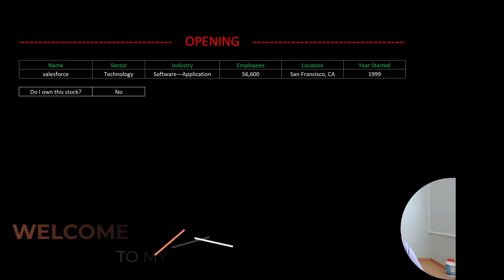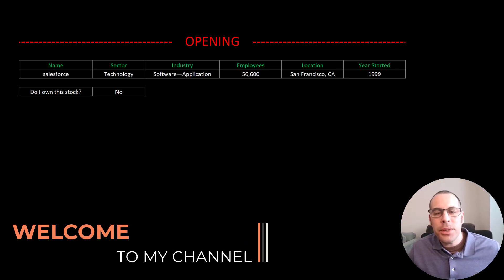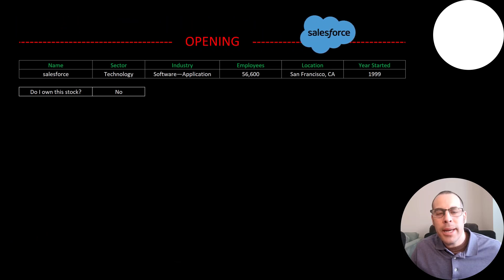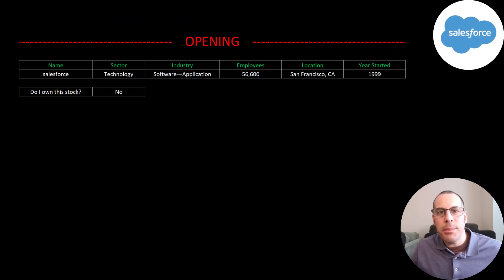Welcome to my channel. I'm Scott and in this video I am going to walk you through the process of valuing Salesforce's stock by analyzing their financial statements and dissecting their financial ratios so we can determine if it's a buy or a sell.